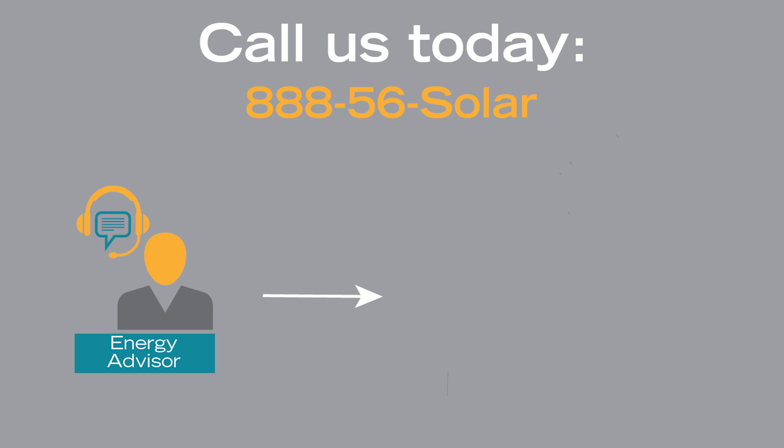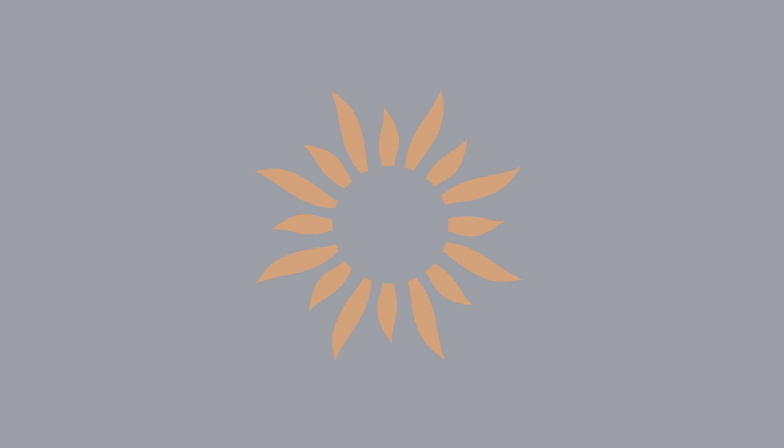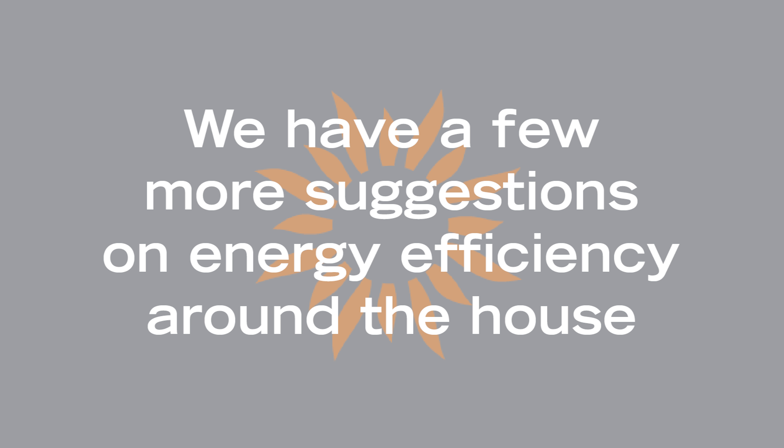Call us today and one of our energy advisors will walk you through the process of going solar with RGS Energy. In addition to solar power, we have a few more suggestions on energy efficiency around the house.